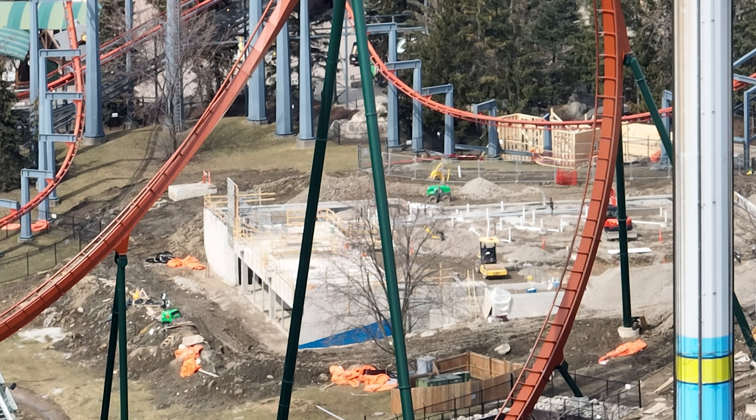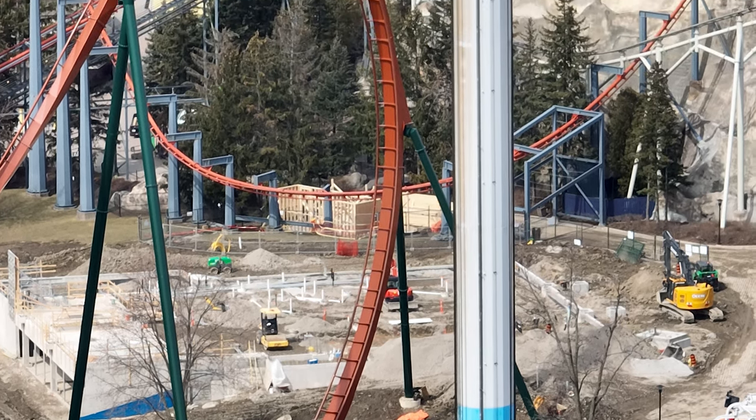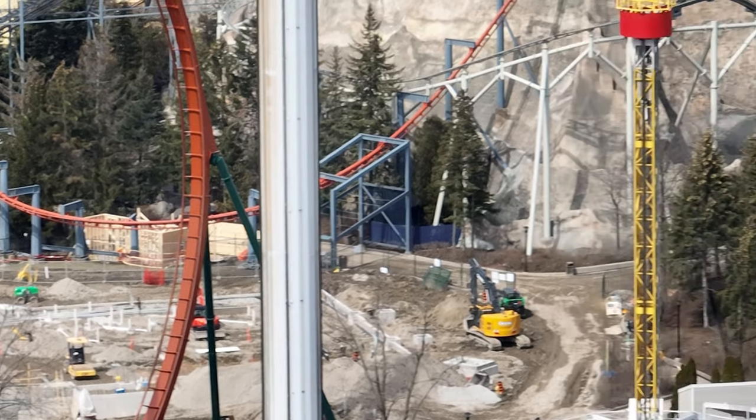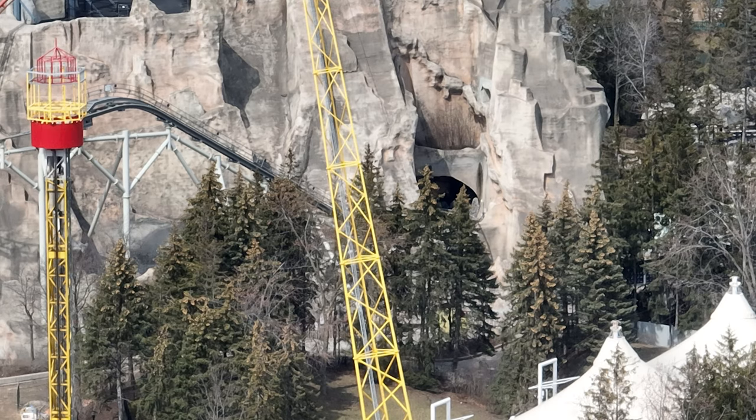You're getting the restaurant, a Coke refresh station, the Cookie Witch, enhancements to Wonder Mountain's Guardian, and work down by Slingshot as well. Look at the amount of brickwork they're going to do all the way down. It's a large enhancement to the area — a chef's kiss. Super excited about that.